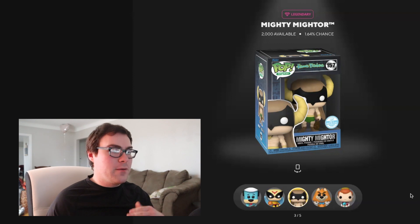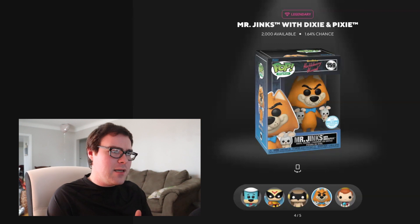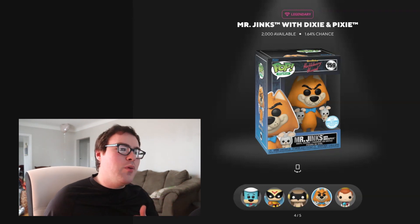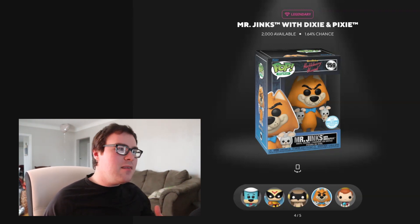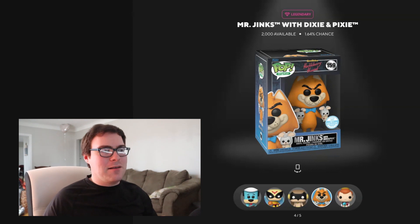The last Legendary redeemable is Mr. Jinx with Dixie and Pixie from Huckleberry Hound. We have seen Dixie and Pixie pops before as a two-pack from New York Comic Con a few years back — maybe 2020. Now we have them in a smaller form alongside Mr. Jinx, making it kind of like a pop and buddies rather than just a pop and buddy. I like that idea, and I like the facial expression on the Mr. Jinx character. I do feel a lot of people would be into getting this pop, and I'd be really happy to pull this redeemable when we open up these packs next week.